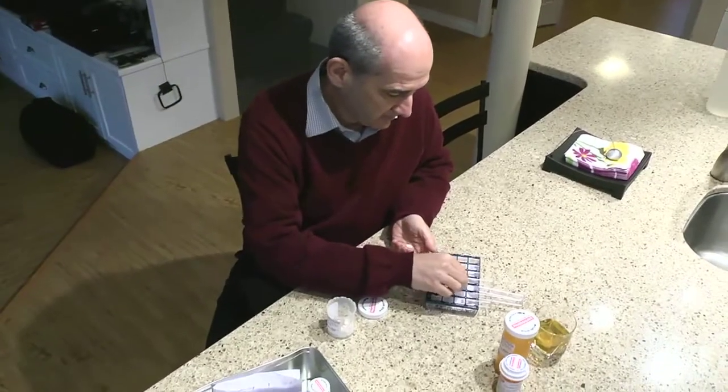Now if the dizziness is quite bothersome, or if you're lightheaded when just sitting still, you need to talk to your doctor or heart function clinic nurse.